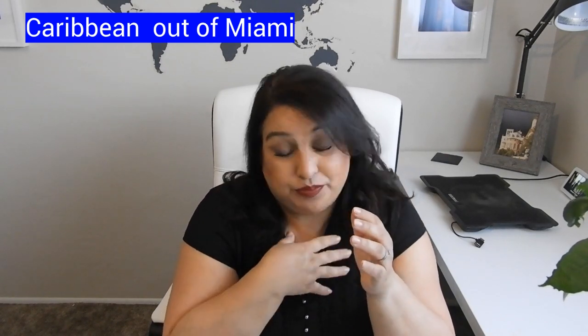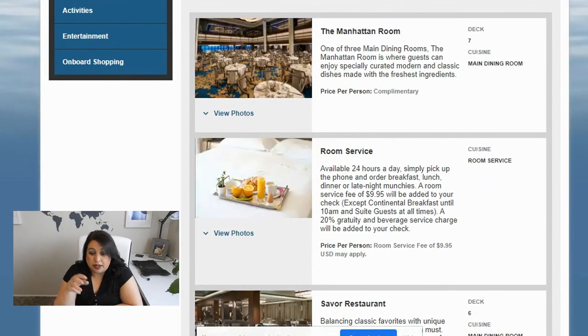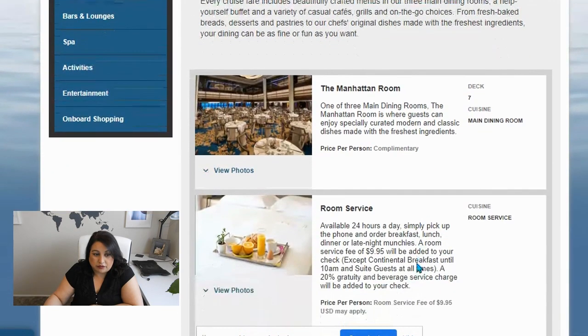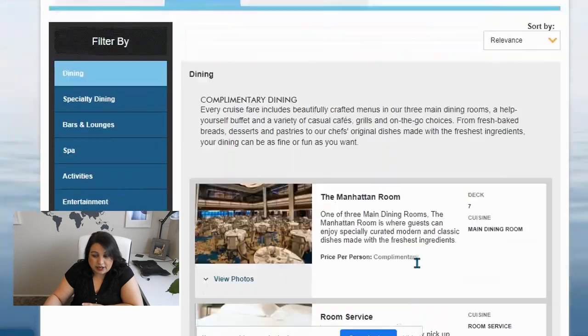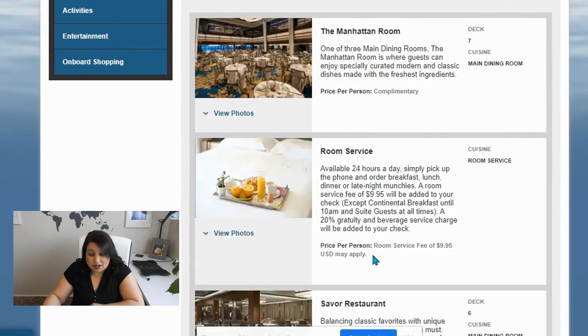I'm really excited to be able to get on this ship before it leaves. So what we're going to talk about today is dining. I'm looking at the different dining options available for NCL Joy. This is what is available on the ship — some of these are on many NCL ships. This is going to cover the complimentary dining. We have the Manhattan Room, which I love.